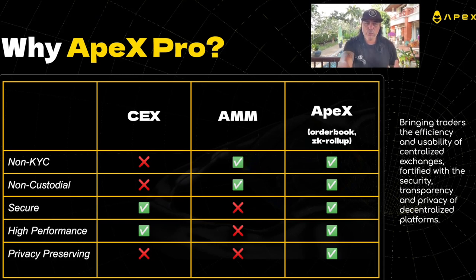Why Apex Pro? Check the differences: a centralized exchange is fully KYC, fully custodial, secure and high-performance, but privacy is terrible. An AMM (automated market maker) is non-KYC and non-custodial but not secure, not high-performance, and privacy is also poor. Apex, using an order book ZK-rollup, is non-KYC, non-custodial, secure, high-performance, AND privacy-preserving. That's why I choose Apex — all green across the board.